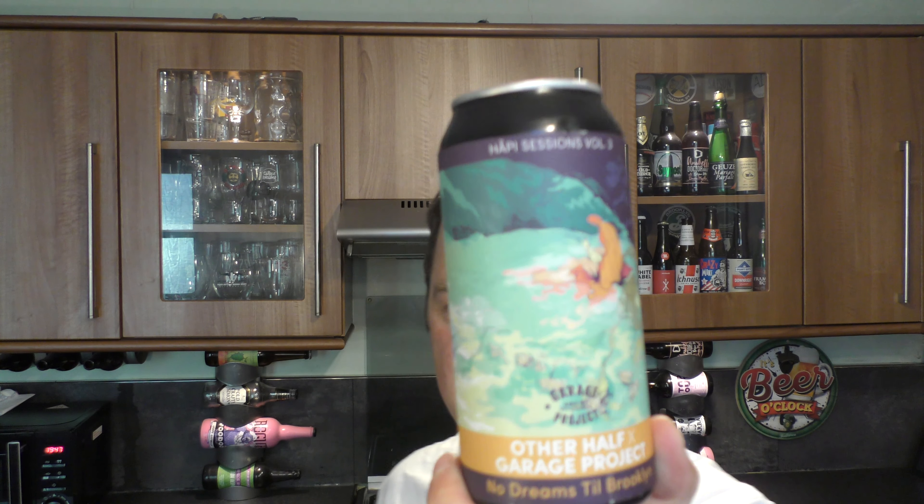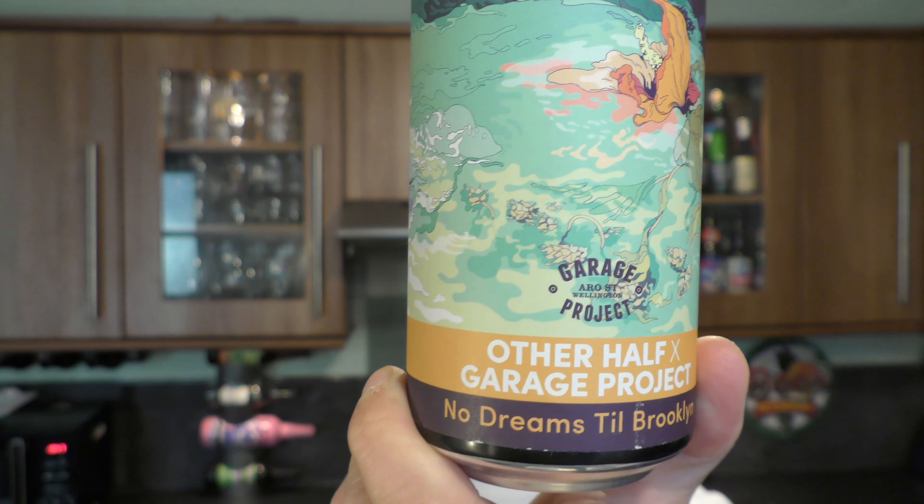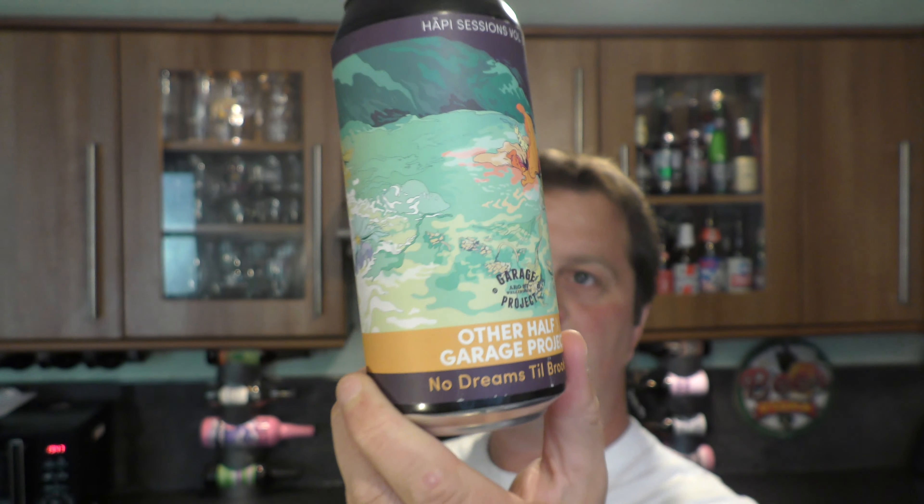It's beer o'clock on Redale Craft Beer. Today we've got a beer from Garage Project in New Zealand and Other Half from, I believe they're New York in America. This is their No Dreams Till Brooklyn. It's an 8.5% ABV, probably double New England IPA. No Dreams Till Brooklyn suggests that they're from Brooklyn, New York.